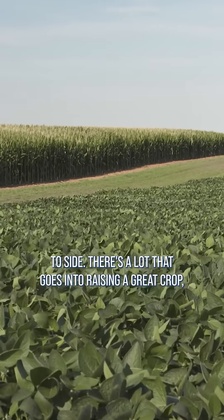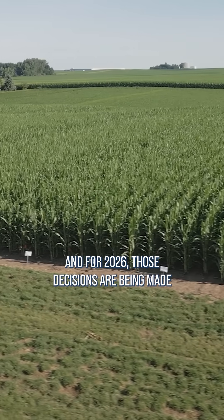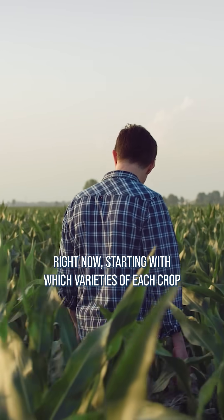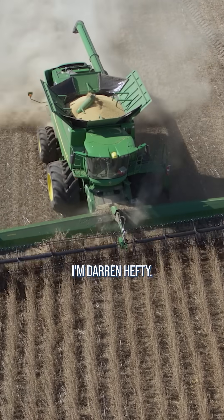There's a lot that goes into raising a great crop, and for 2026, those decisions are being made right now, starting with which varieties of each crop will be planted. With today's Ag Minute, I'm Darren Hefty.